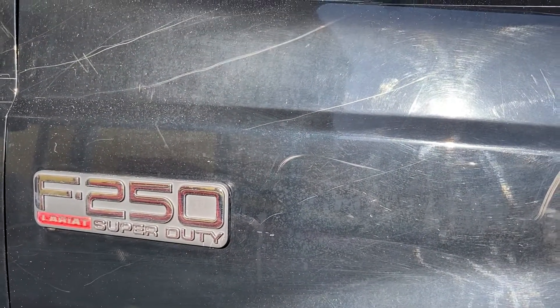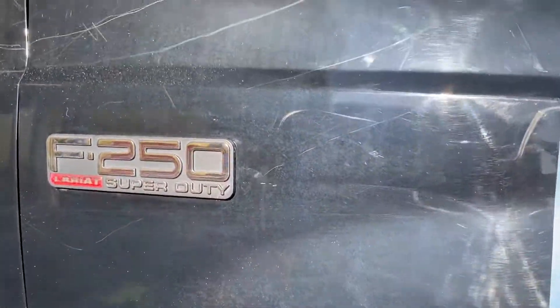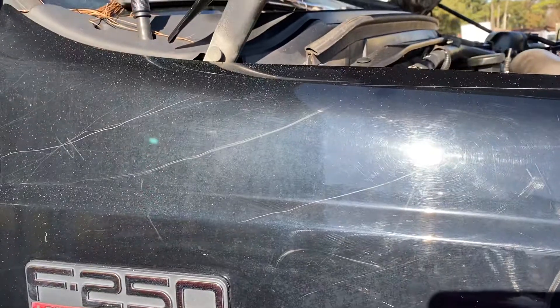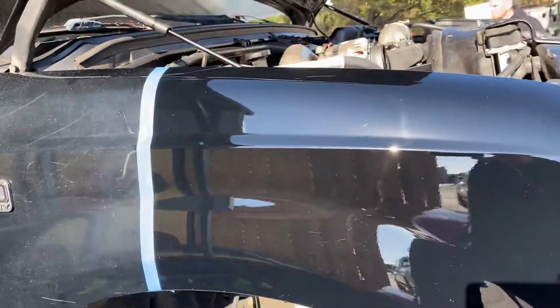Hey everybody, Tim with Shine Your Light Detailing. Check out this paint on this F-250. I started doing a little work on it. There's the after.